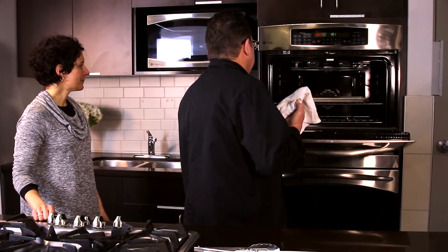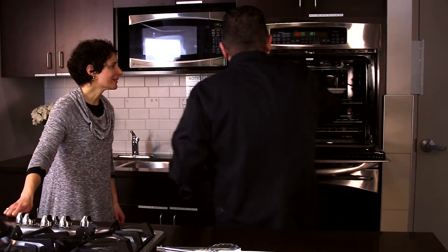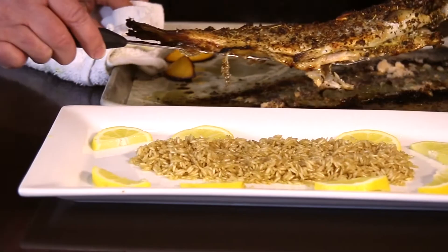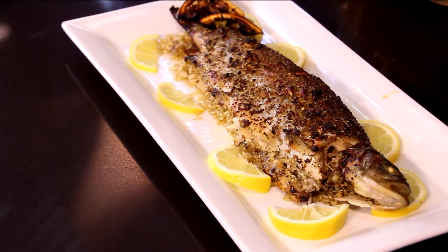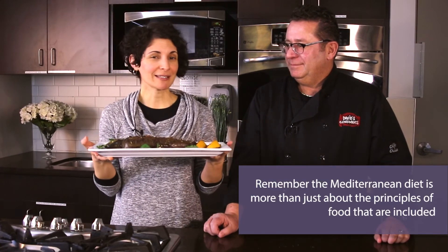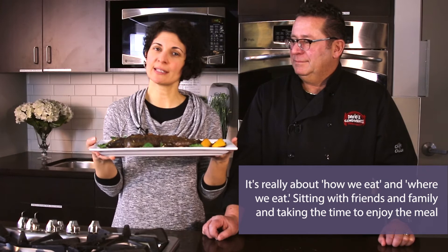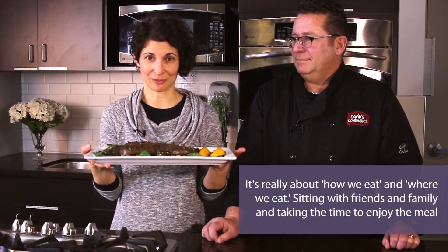Our trout is ready. That looks great and smells incredible. So here we have baked trout. Remember, the Mediterranean diet is more than just about the food principles — it's really about where and how we eat. Sitting down at a meal, enjoying the meal, taking your time without distraction. Make cooking and eating healthy a way of life. Bon appétit.